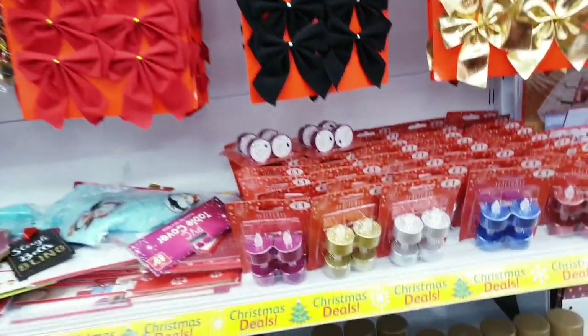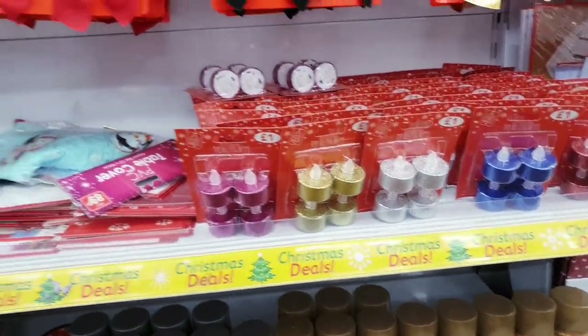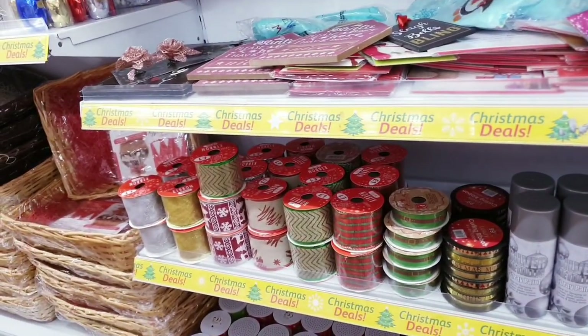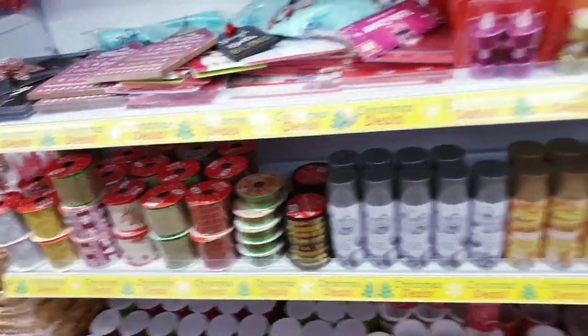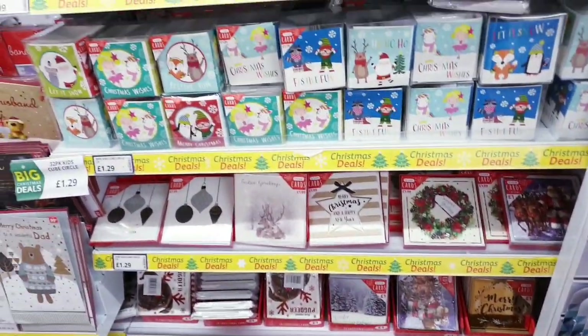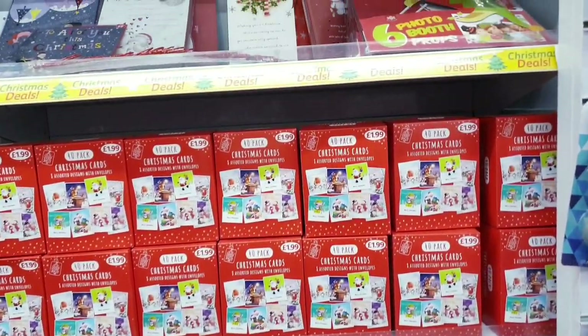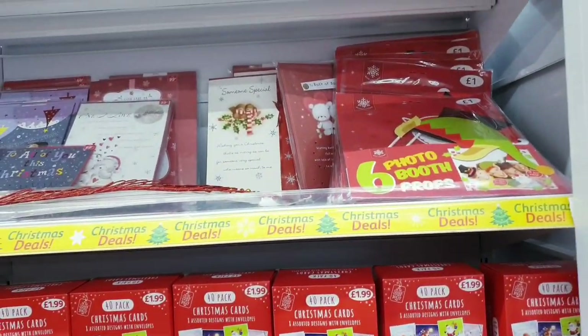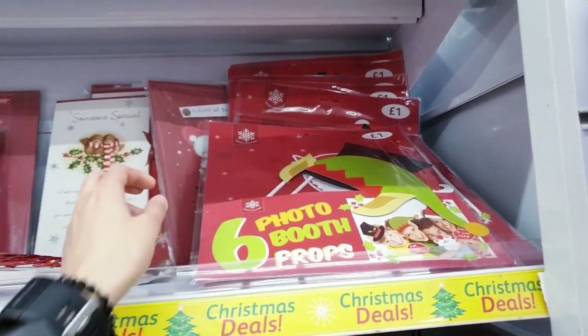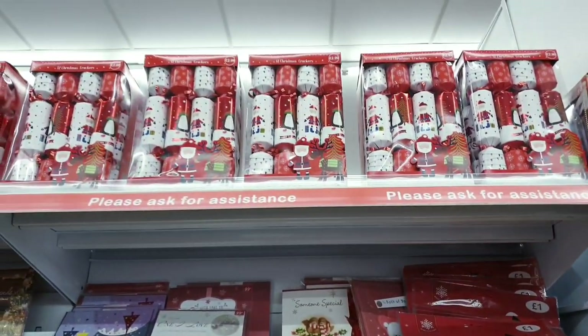There are little tea lights for a pound, and then sprays in silver and gold, and ribbons — all just a pound. You have all of the Christmas cards here for 1.99. Photo booth props for just a pound as well, and then your crackers.